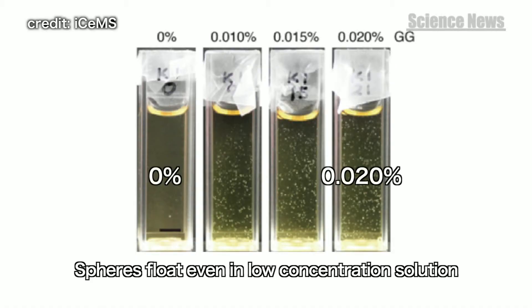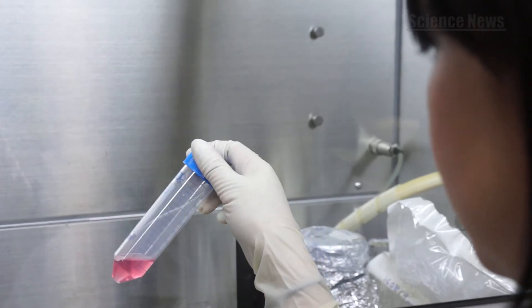By adding gellan gum to the culture medium, the stem cell spheres remain suspended without increased viscosity or stirring the medium. It makes the culture process easy to manage and control.